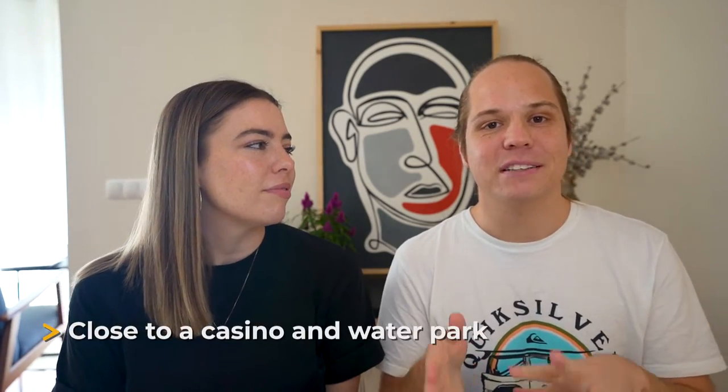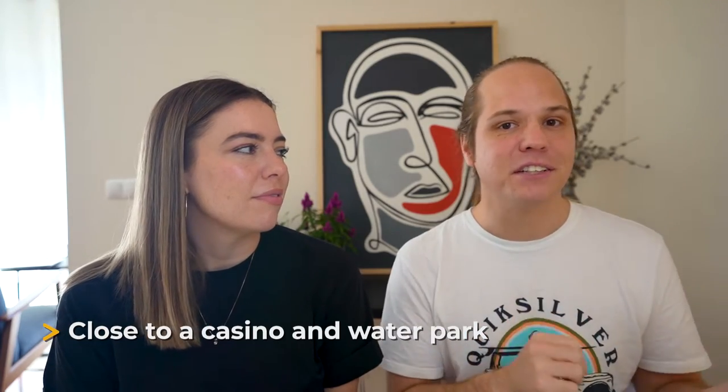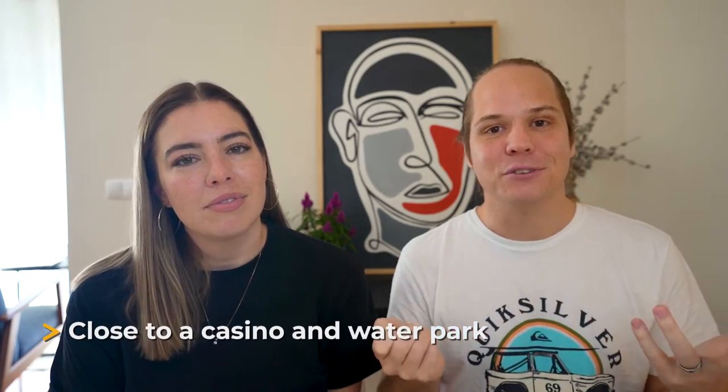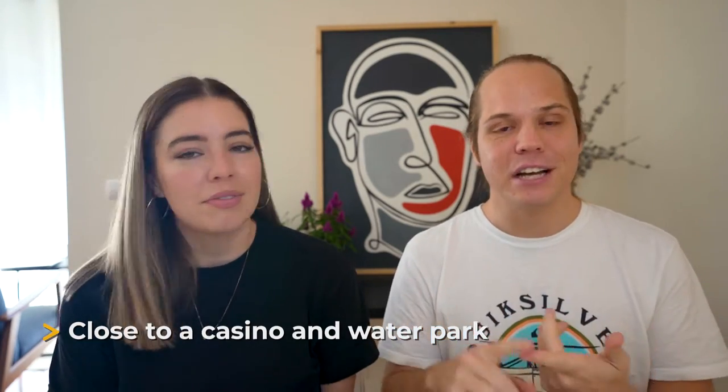We actually spent the day before at Baha Mar, which is just down the street — they have a casino and a water park. It is the only Sandals resort close to both a casino and a huge water park. A lot of guests at Sandals were taking day trips over to the casino or water park, so there's a bit more variety than you find at most Sandals resorts.